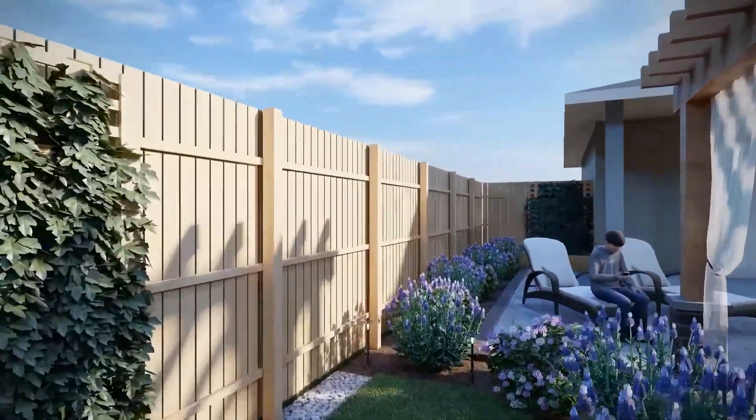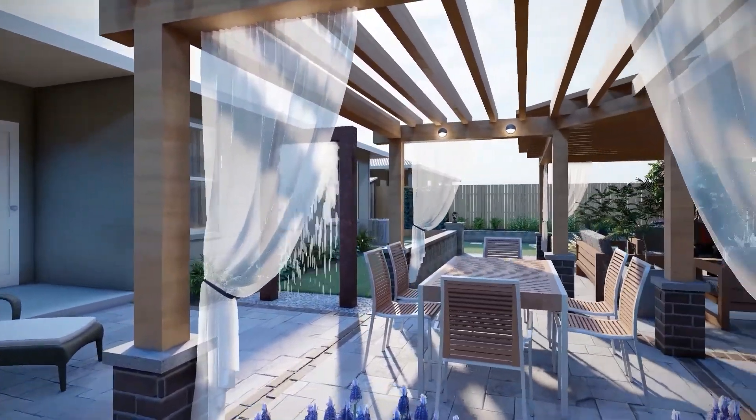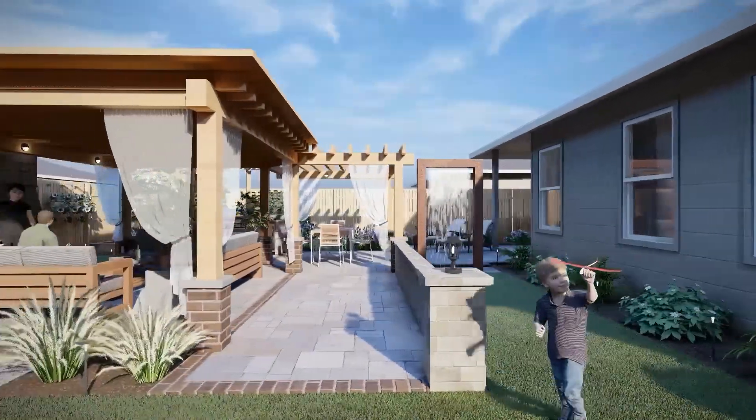Enjoy the video folks, and remember if you need any help creating your backyard oasis, you give us a call. Have an awesome day folks. Cheers.